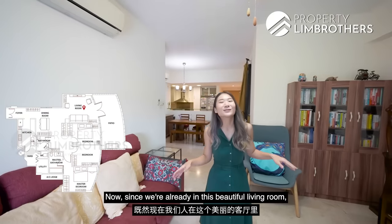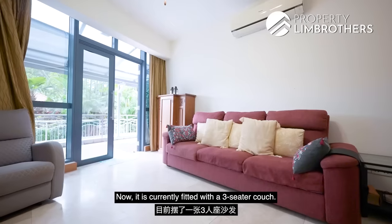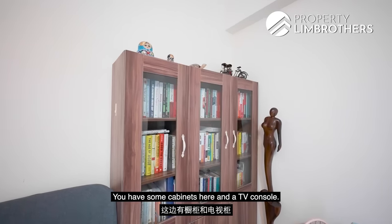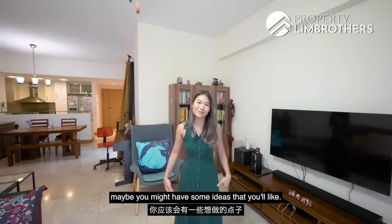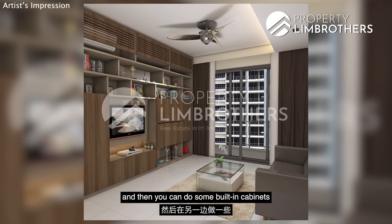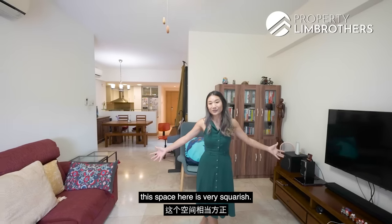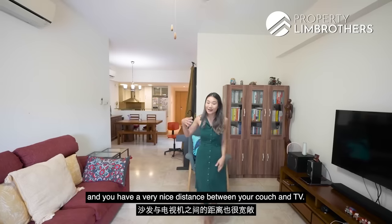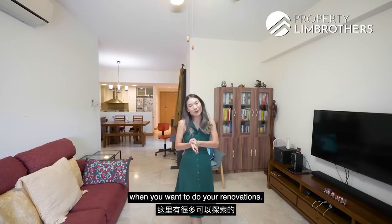Now in this beautiful living room — it's currently fitted with a three-seater couch, some cabinets, and a TV console. Nothing here is a fixture, so you can explore ideas like a TV feature wall and built-in cabinets on the other side. This space is very squarish, a good size, with a nice distance between the couch and TV, giving you a lot of options when it comes to renovation.